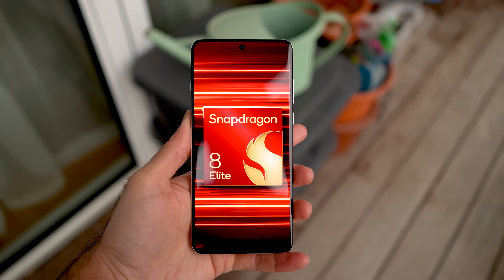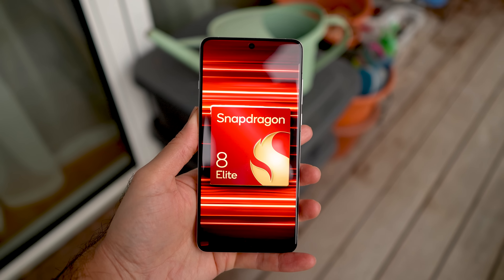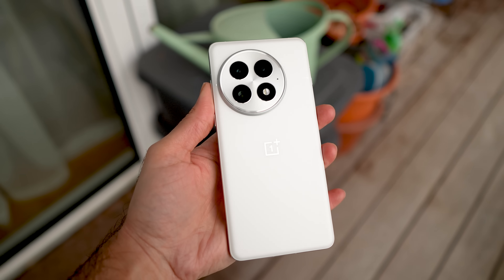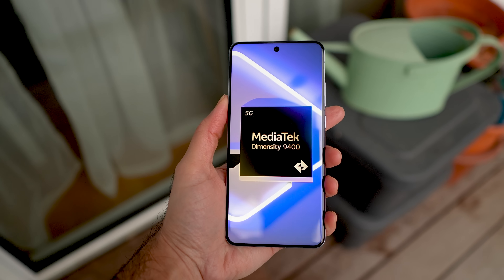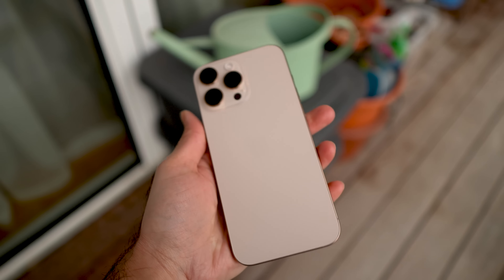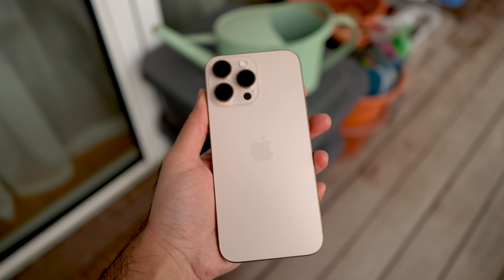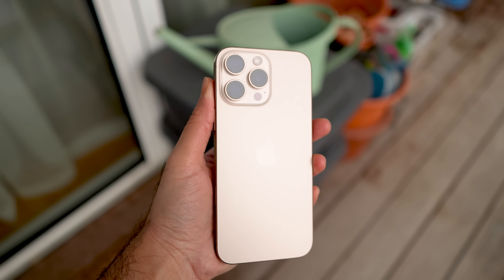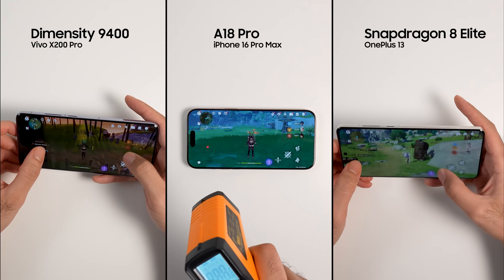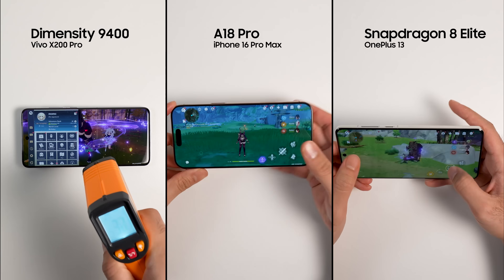Most importantly, this time I'm using the OnePlus 13 instead of Xiaomi 15 for the Snapdragon 8 Elite phone to get better results. The Dimensity 9400 phone is the Vivo X200 Pro, and for the A18 Pro, I'm using the iPhone 16 Pro Max. In each category, a phone can get from 1 to 3 points based on its ranking. I also excluded Antutu and will consider thermals in the test.